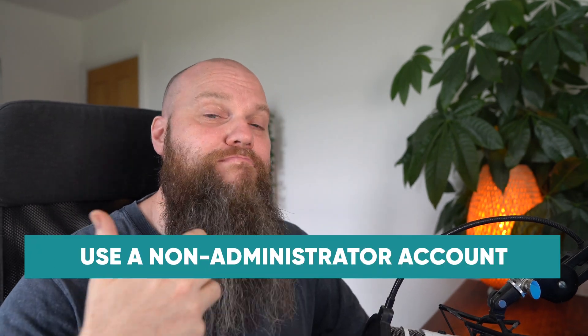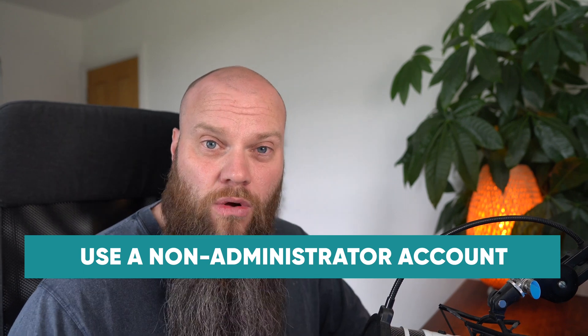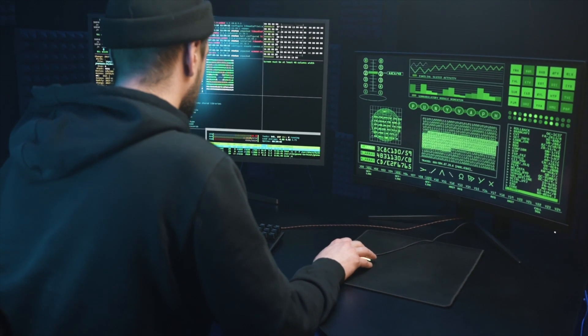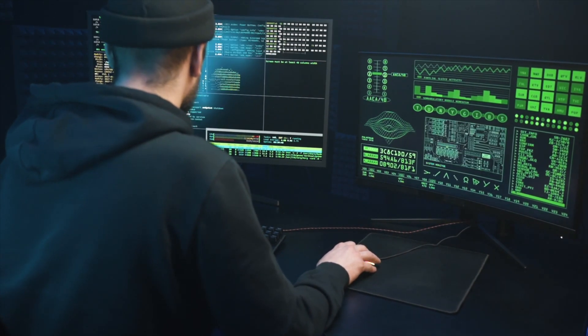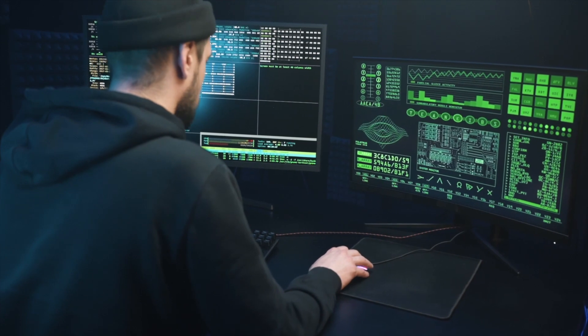My third tip to keeping your Windows computer secure is to use a non-administrator account for your daily use. If you're using an admin account for daily use, it means you've got full access to the computer — you can install and uninstall applications and change any setting. The problem is, if your computer gets hacked and malicious software is installed, that software also has full access and can do maximum damage. Using a standard account limits how much damage malicious software can do.